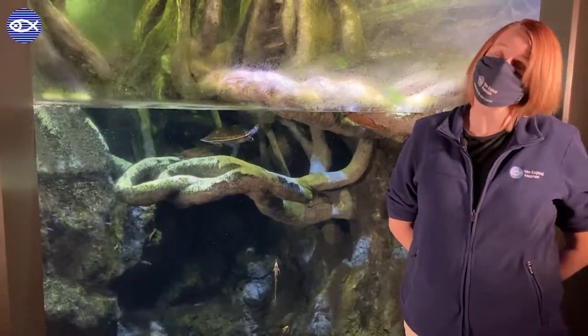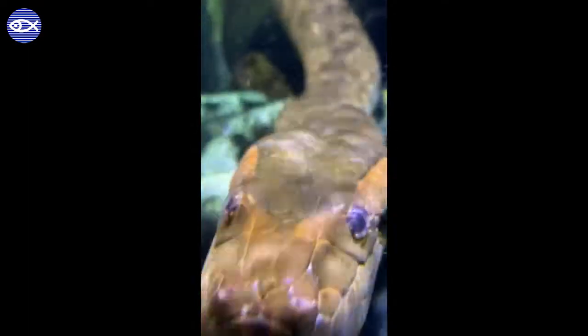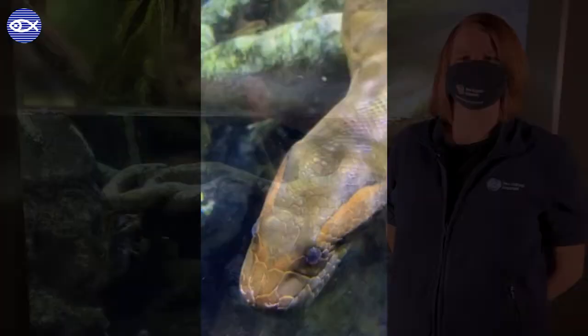Because the food is really easy to get — we're giving it right to them — and they eat so infrequently, they're not going to hunt anything in this exhibit, so everybody is living in there quite harmoniously.